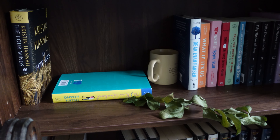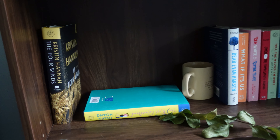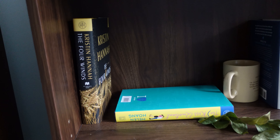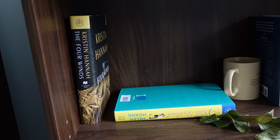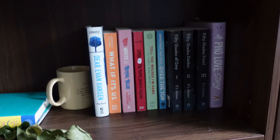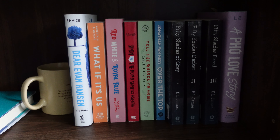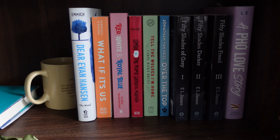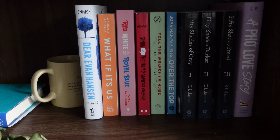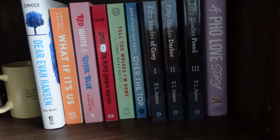On to shelf number four — it's kind of an emptier shelf because I've been slowly incorporating books into it. So the first part is these two books from Book of the Month that I started getting. The ones that I have finished reading currently on the shelf are The Four Winds by Kristin Hannah and The Kiss Quotient by Helen Hoang. And then to the right of the bookshelf, we have a bunch of contemporaries and romances: Dear Evan Hansen, What If It's Us by Albertalli and Silvera, Red, White and Royal Blue by Casey McQuiston, Simon vs. the Homo Sapiens Agenda by Albertalli, Tell the Wolves I'm Home by Carol Rifka Brunt, Fifty Shades of Grey, Fifty Shades Darker, and Fifty Shades Freed, and A Full Love Story by Foley.